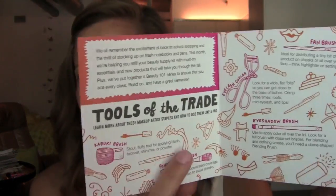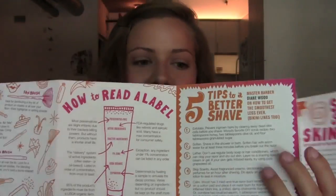So this looks like it's the only makeup product in this month's Birch Box. In this booklet it says: 'This month we're helping you refill your beauty supply kit and must-try essentials with new products that will take you through the fall. Plus we've put together a beauty 101 series to ensure that you ace every class. Read on and have a great semester.' That's cute. It shows you all these little beauty tools and then describes exactly how to use them — so I guess that's maybe the back to school knowledge part of it. I'll have to read those little things and see if I get any new tips that I hadn't heard of.